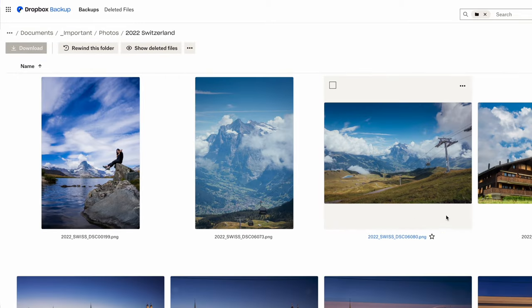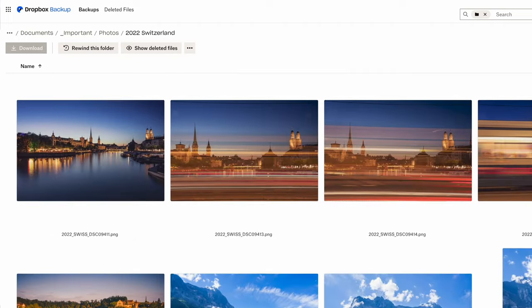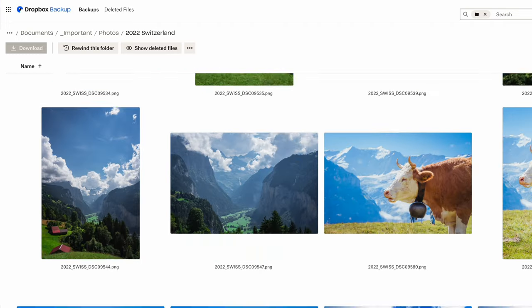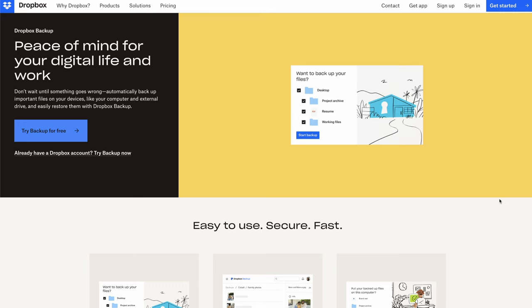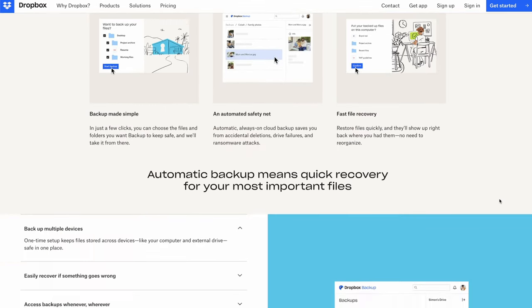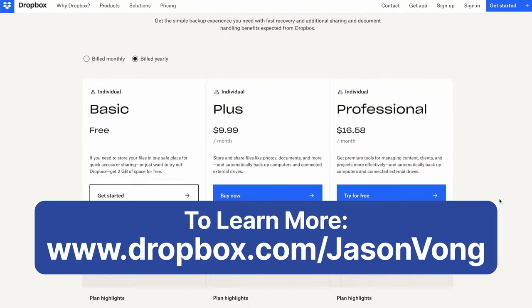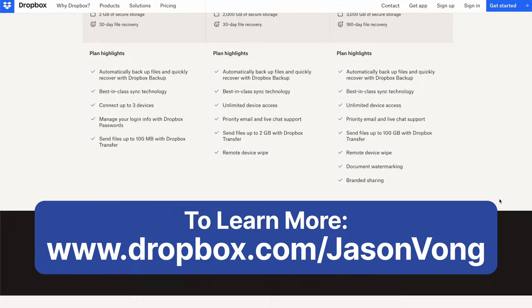Once set up with Dropbox Backup, it gets automated to back up every time my computer is online. If anything were to happen, I can simply access my backup anywhere, like on my phone in the app, and if I get a new device, with a few clicks I can quickly restore the important files that I need. The best part is that Dropbox Backup is included in all Dropbox plans. Check out the link on screen or down below and start backing up your files for free. Thank you, Dropbox, for sponsoring a portion of this video.